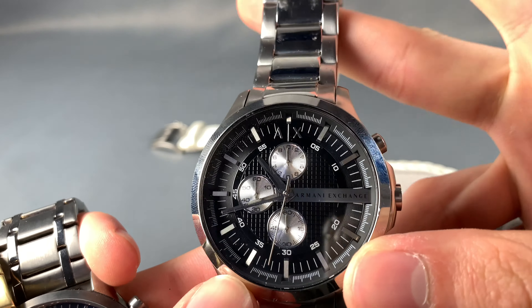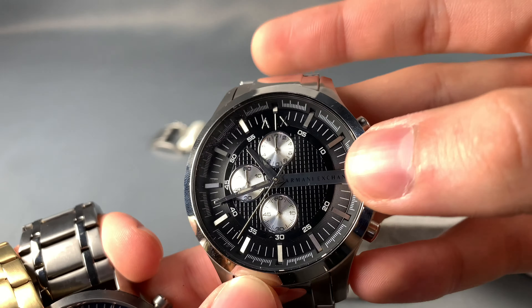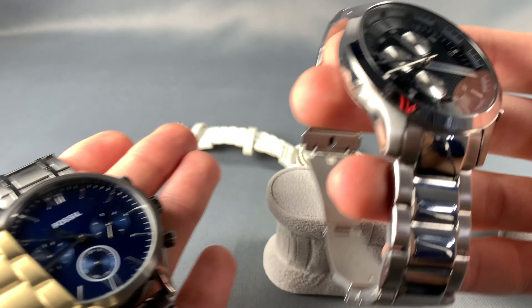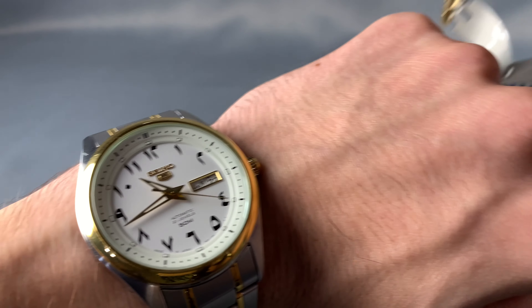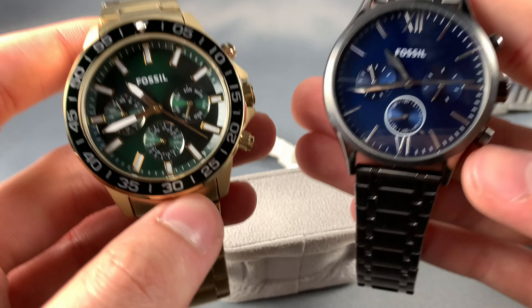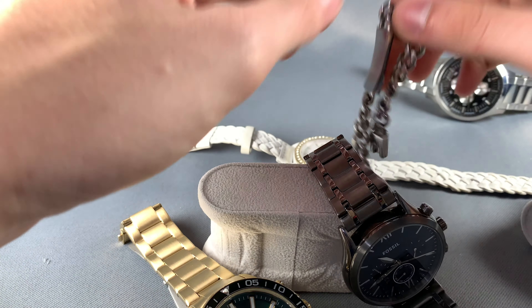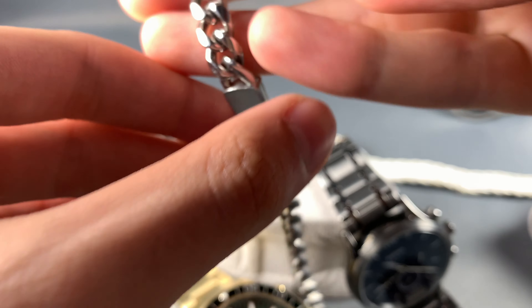These are designer watches, meaning the brand on the watch is mostly known for clothing and fashion and is not really a watch brand. Unlike something like Seiko, where the company only makes watches, Fossil mostly makes watches but also makes accessories like wristbands and similar items.